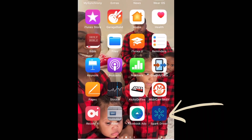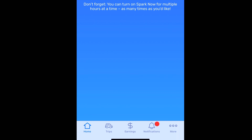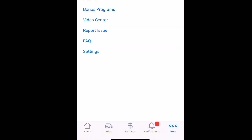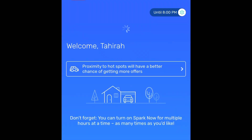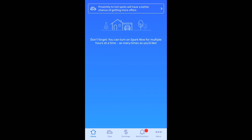Once the offer comes in I'll walk you guys through how to navigate the app. So this is what the Spark Driver app looks like — at the bottom you'll see Home, Trips, Earnings, Notifications, and More. If you click More, that's where you'll find Settings and FAQs. Back on the home screen, it says proximity to hot spots will give you a better chance of getting more offers. You turn on the Spark Driver and can choose how long you'll receive offers within a certain time frame.